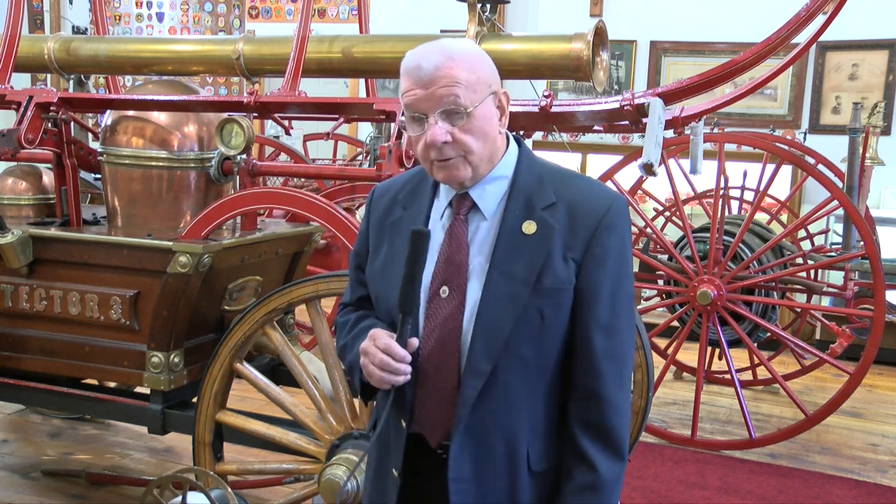This machine was in service from 1856 to about 1885 when it was replaced by the steam engine. History shows that it was sold to Holstein, Iowa — a small town that used it until 1899. They put it up for sale, and the Protector Club repurchased the machine, and it came back to Brockton.